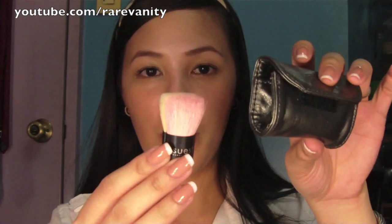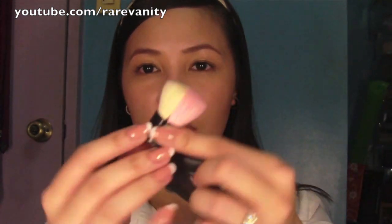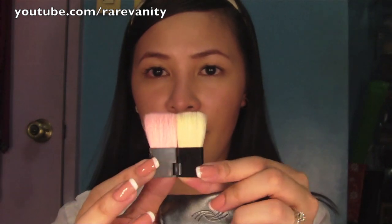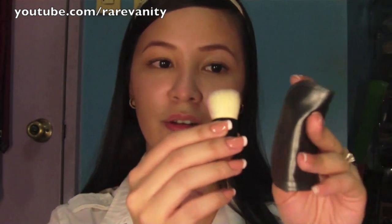I also got myself this mini kabuki brush. It has a pouch and you can pry it open like that — one of a kind, right? I actually bought this for one of my readers, so I'm going to include this in one of my giveaways.